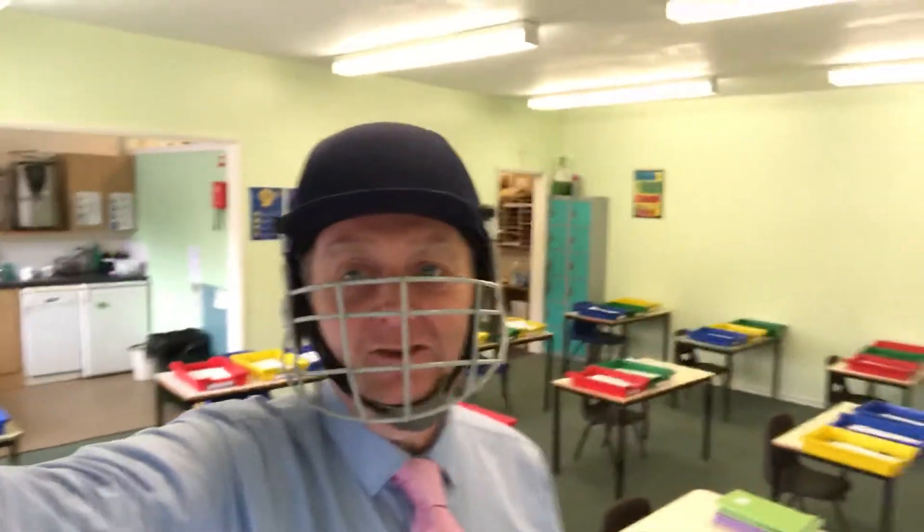Hi everyone, welcome along. Today is Tuesday and I am in a very different location today, a rather unusual one that some of you might recognise but on the other hand you might not recognise at all.